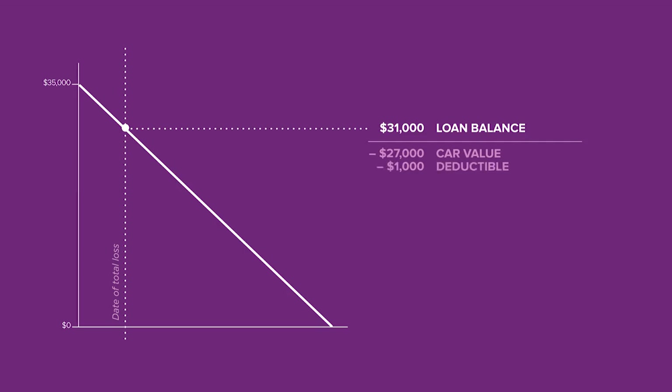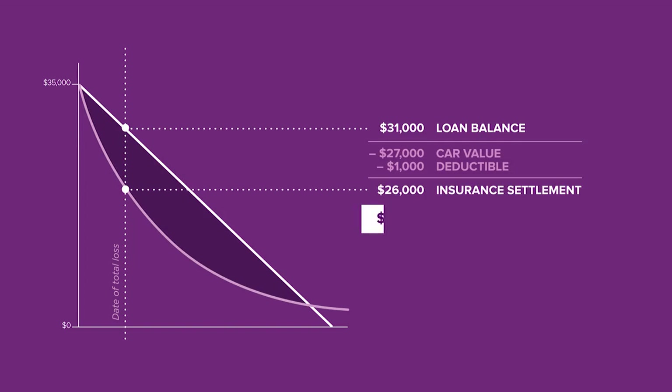After paying his $1,000 deductible, Jeff's insurance settlement is $26,000, leaving Jeff to cover the extra $5,000 to pay off the loan on a vehicle he can no longer drive.